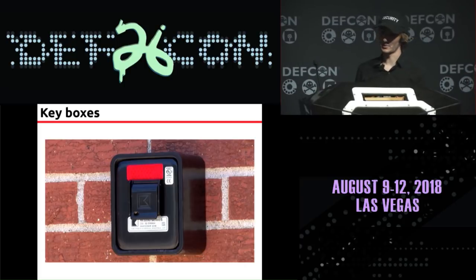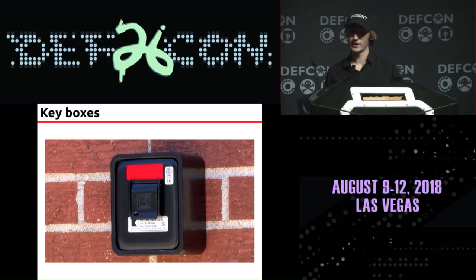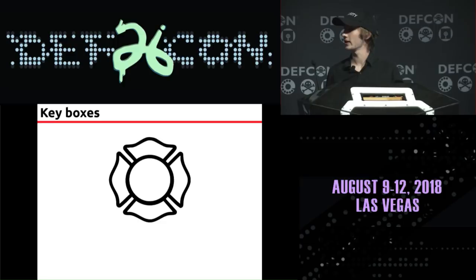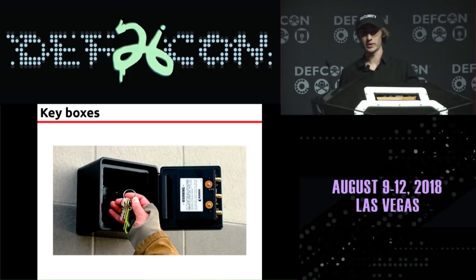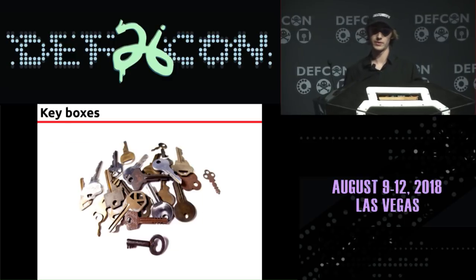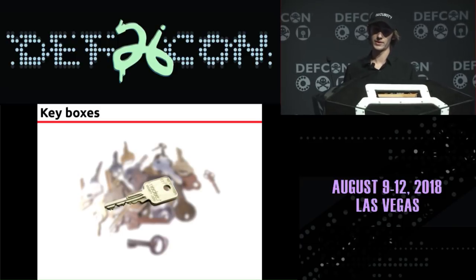You've probably seen these things before. There's a good chance you even live or work in a building that has one. These boxes contain the keys to the building, so when firefighters show up in an emergency, they don't have to start breaking things to get where they need to be — they can just open the box, get the keys, and let themselves in. A low-tech way of doing this would be to keep copies of everyone's keys at the fire station, but having a single key for an entire area saves a lot of time in an emergency.